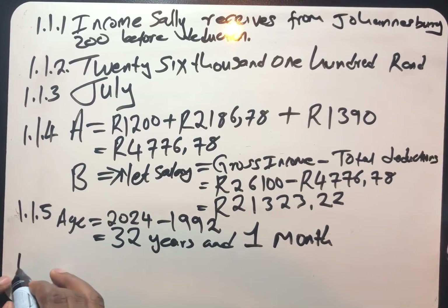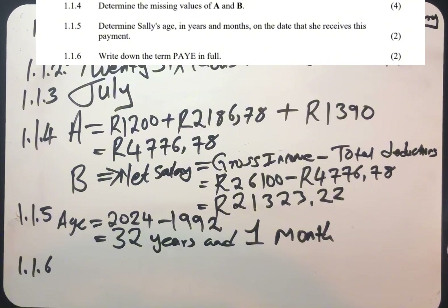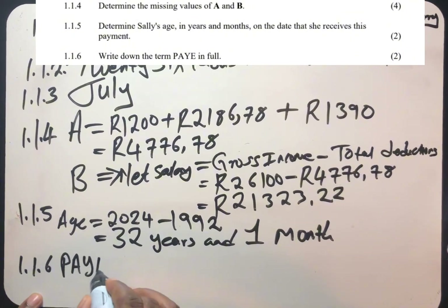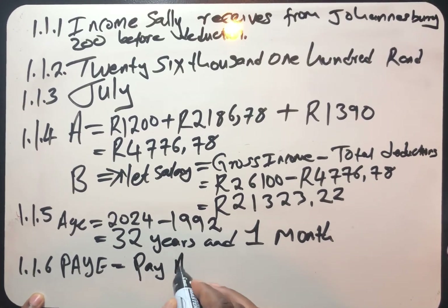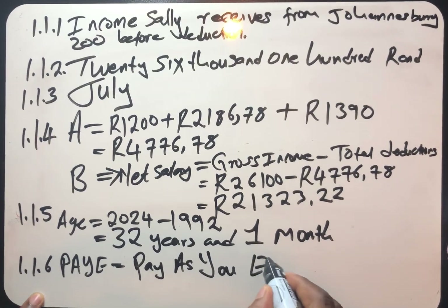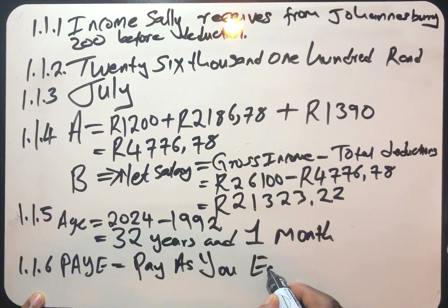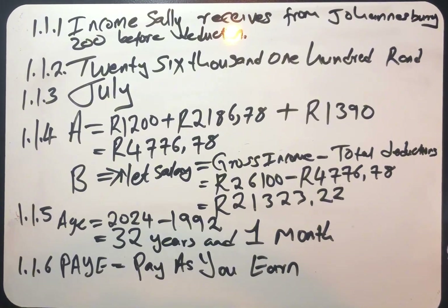Then question 1.1.6: write down the term PAYE in full. PAYE in full is: Pay As You Earn.